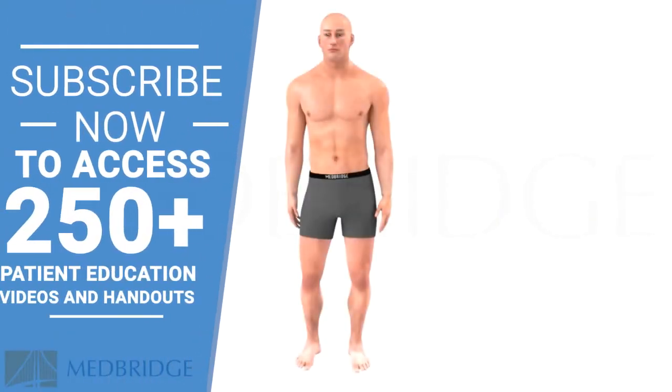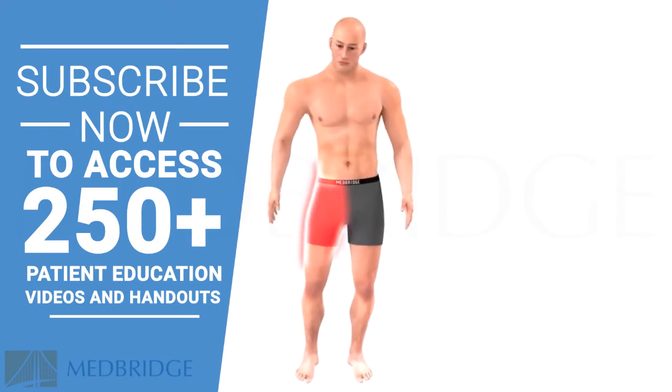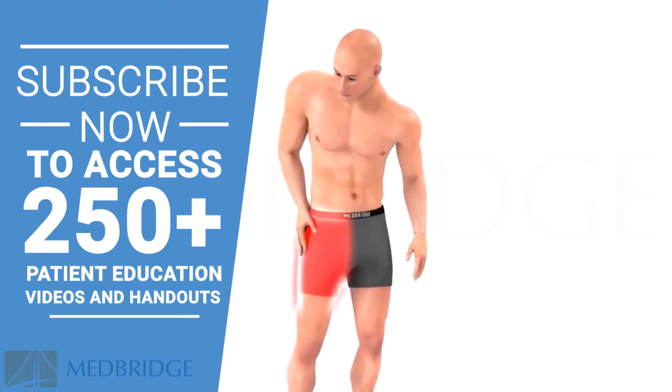Trochanteric bursitis is a common cause of hip pain that can limit your ability to lie on your side or to move from sit to stand.